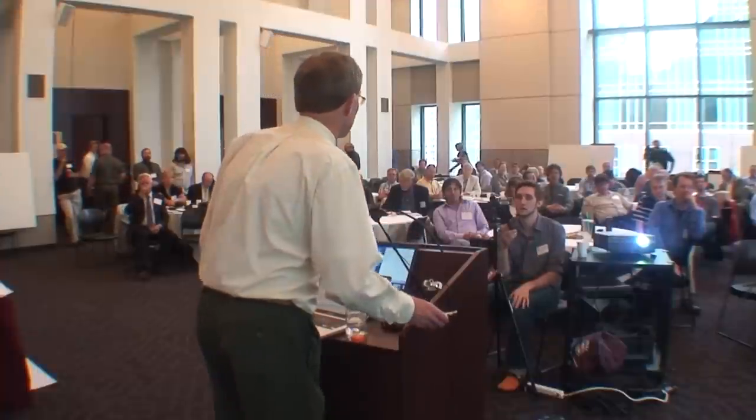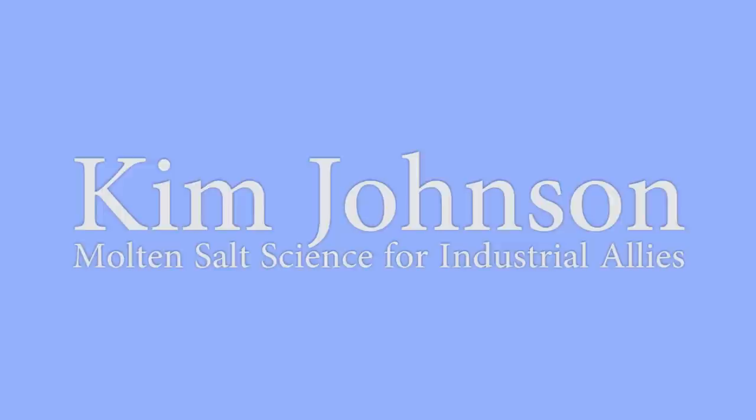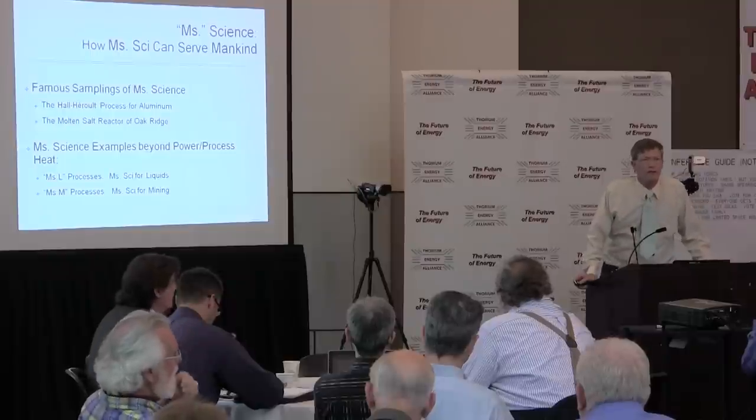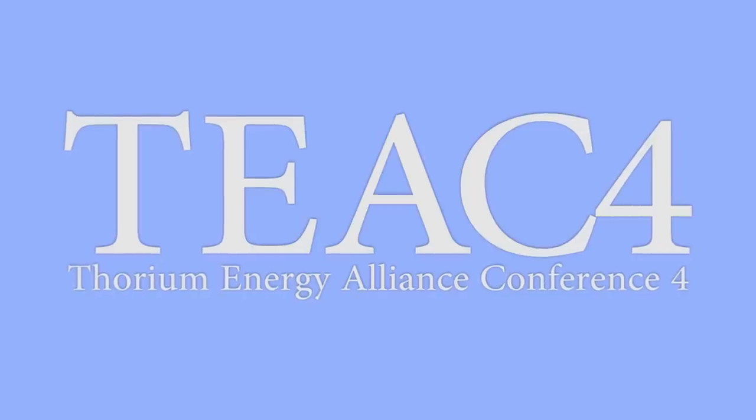Molten Salt Science. You'll be hearing me contract Molten Salt Science to Ms. Science, sometimes even Ms. Psy. There are some famous samplings of Ms. Science.